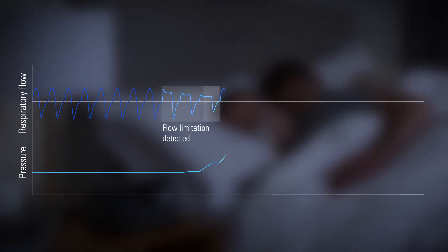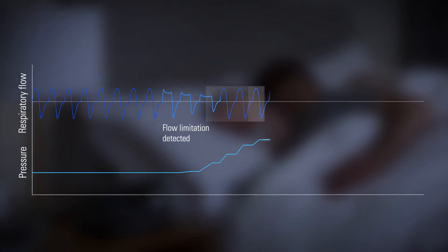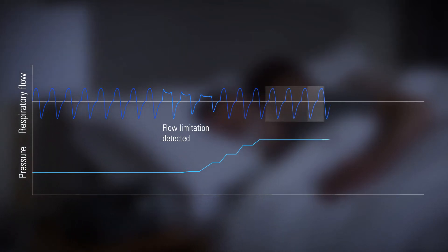It then intelligently adapts by delivering the ideal lowest therapy pressure needed at any given point to treat instances of flow limitation, snore and apnea.